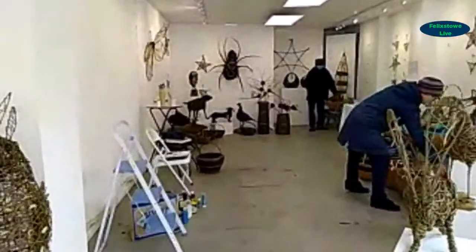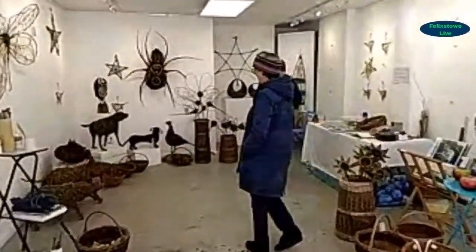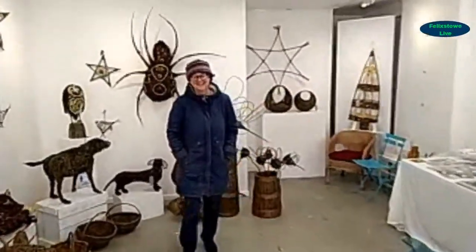Good morning Tracy, nice to see you here at Gallery 142. Her name is Tracy Barrett-Brown — Brown without an E. She's here until Wednesday afternoon when there will be a changeover, so the gallery will be open until four o'clock. After her there will be a Christmas emporium with several crafters.